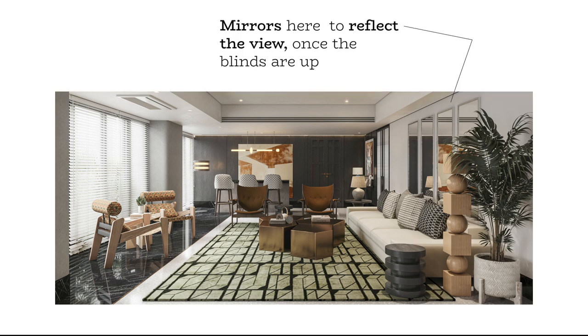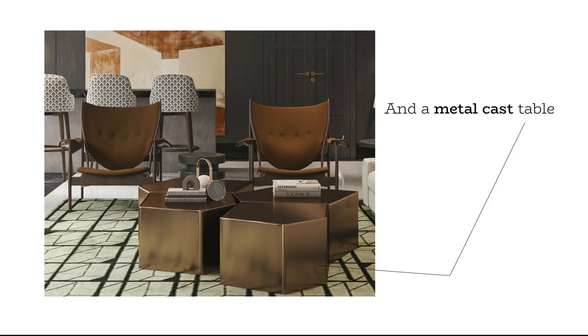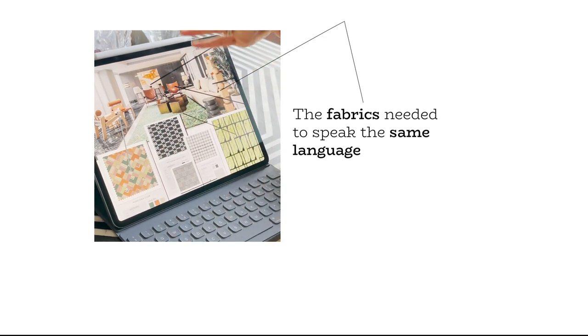Putting mirrors here to reflect the view once the blinds are up, very mid-century chairs right there, the bar at the back, and metal cast tables. The fabrics needed to speak the same language.